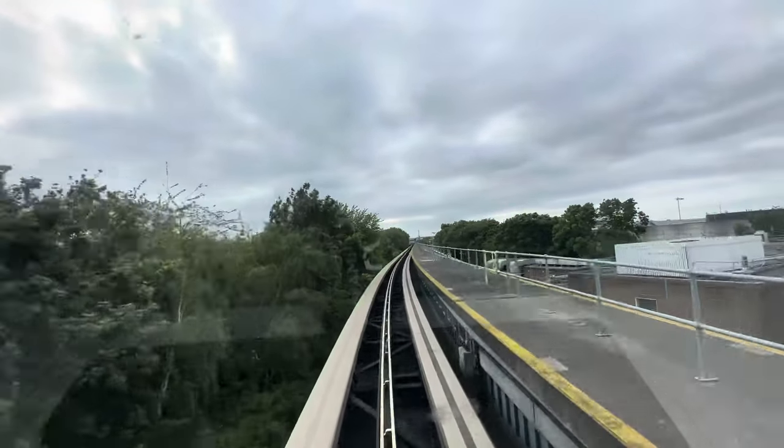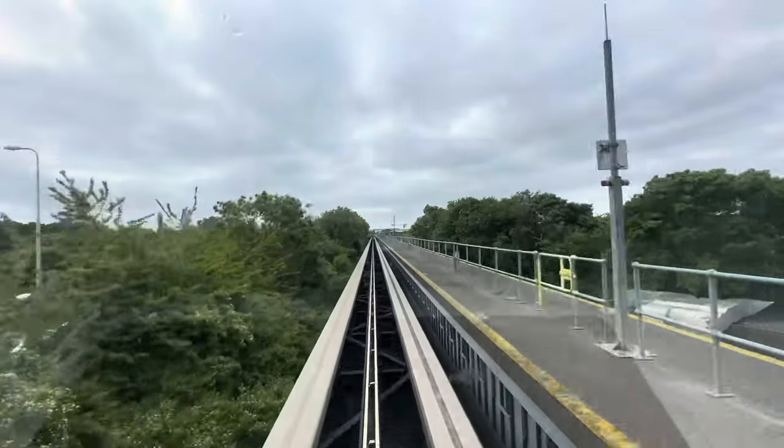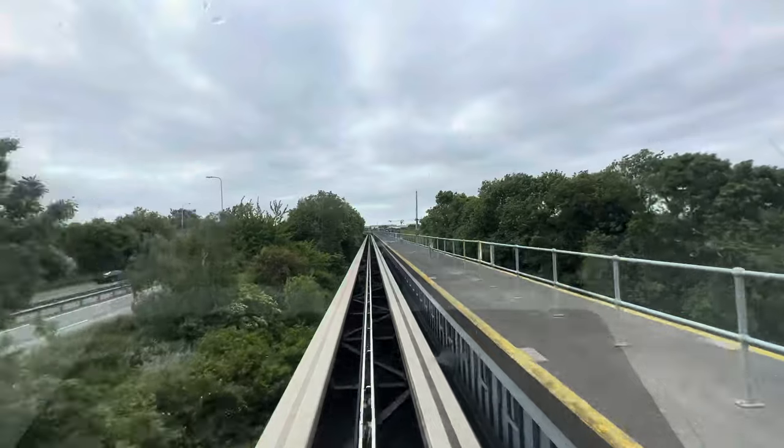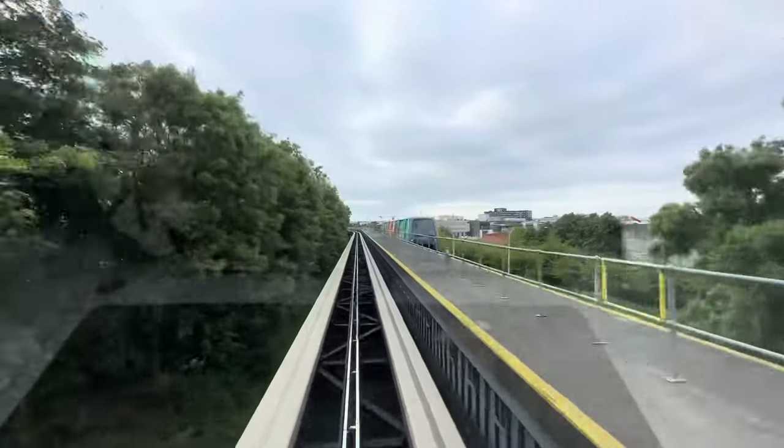There is another train in front of us, going through a platform — that side and this side. Look at this, the other train is coming.